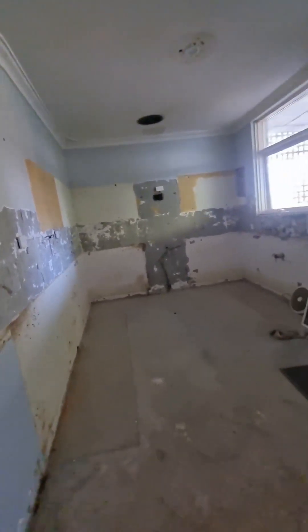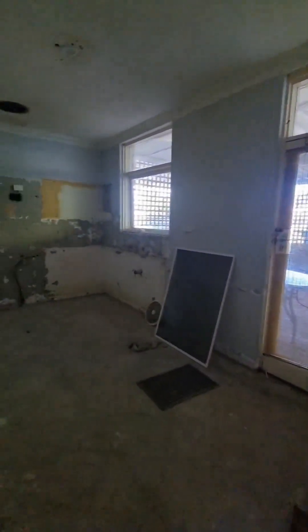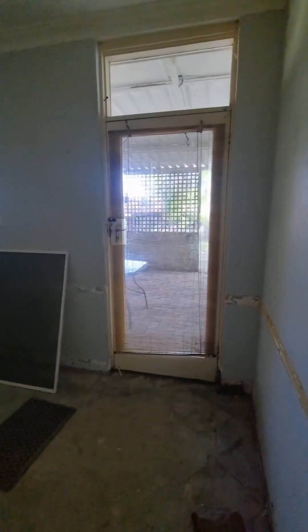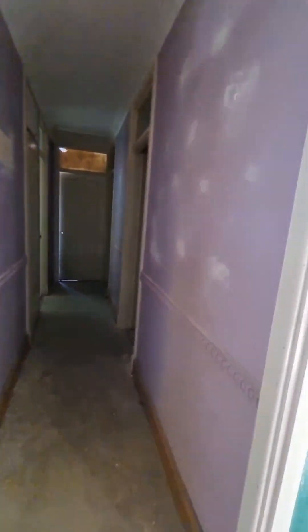We've ripped out a blue kitchen in here — very filthy, so glad it's gone. I can see a clear space now. There's a nice glass door going out to the outdoor area.